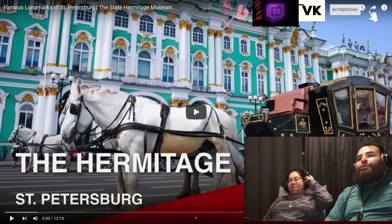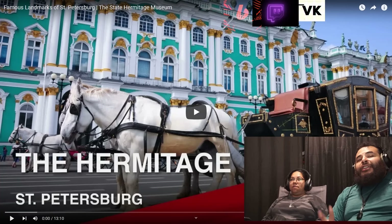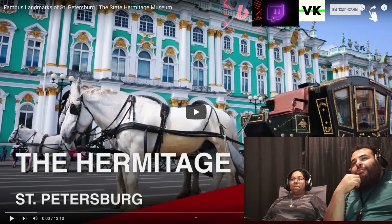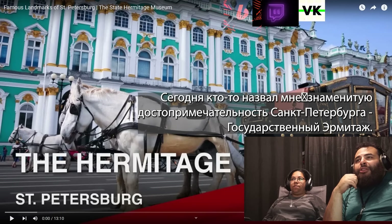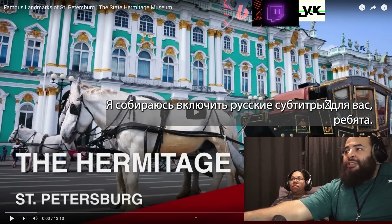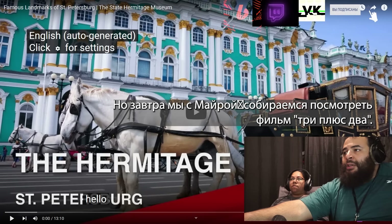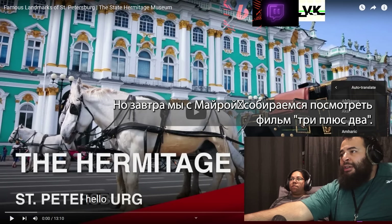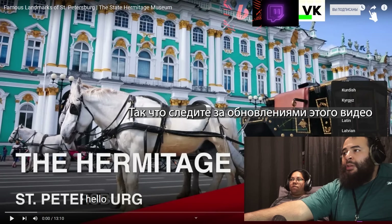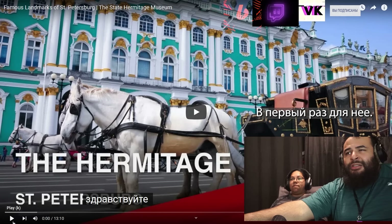Hi guys, welcome back. Today is our second day of geography/city videos. Someone sent me the famous landmarks of St. Petersburg — the State Hermitage Museum. I'll put the Russian subtitles on for you guys. Tomorrow me and Minor are going to watch 'Three Plus Two', so stay tuned for that video — first time for her. But this is like a tour guide, so we'll see.